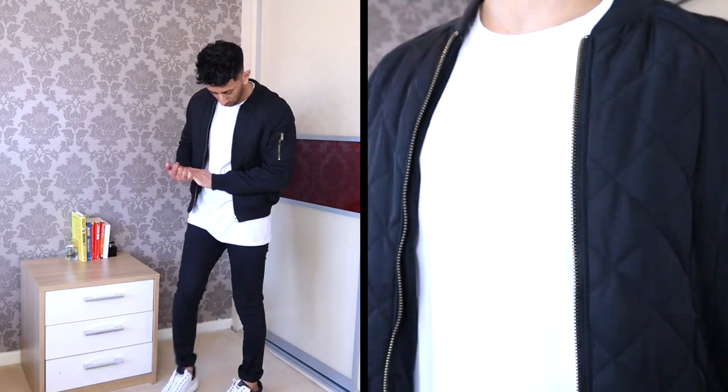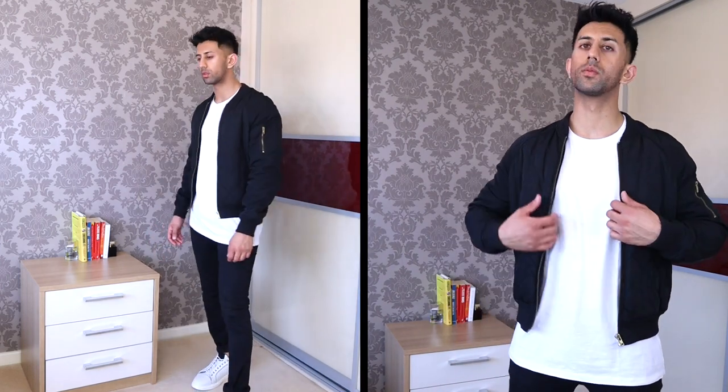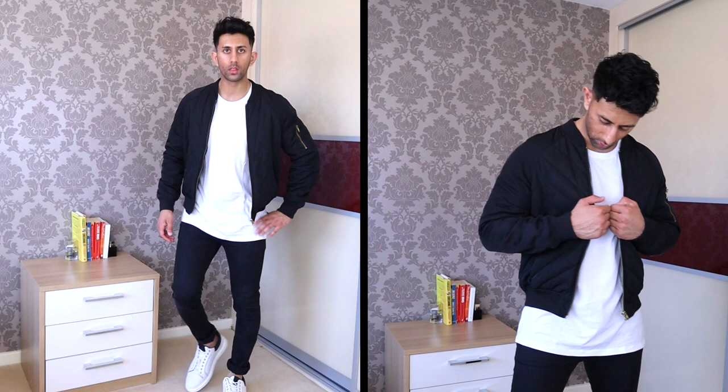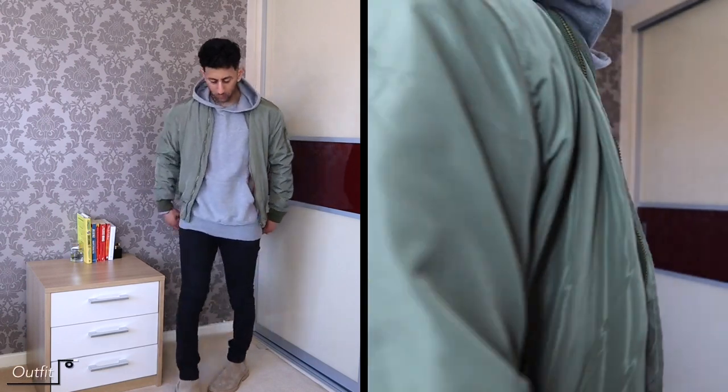Next up we've gone for the monochrome black and white look — a classic, easy-to-do combination. Got the black bomber jacket with a slightly longer white tee, black jeans slightly rolled at the ankles, and some white kicks. The whole monochrome look is super simple but looks really really dope.